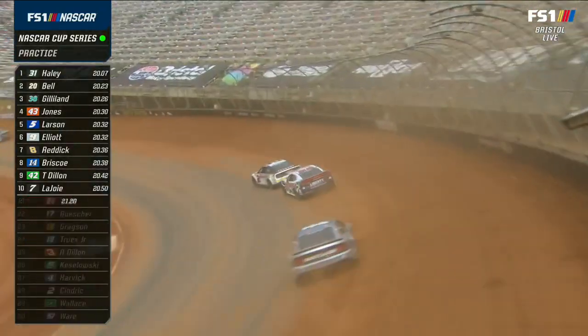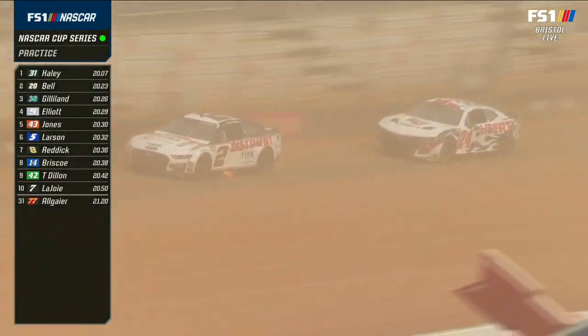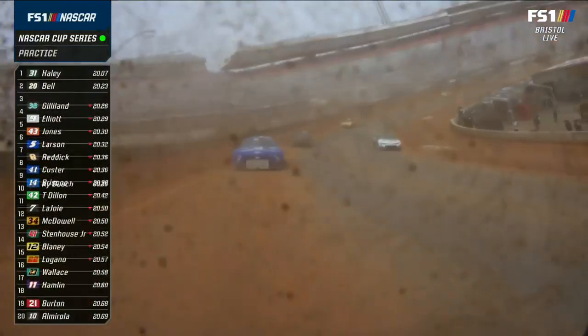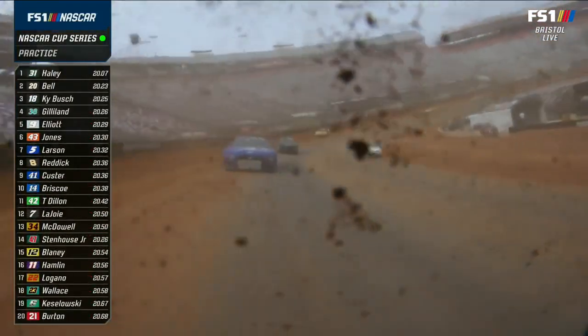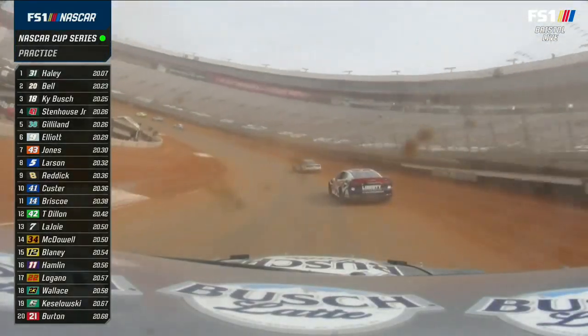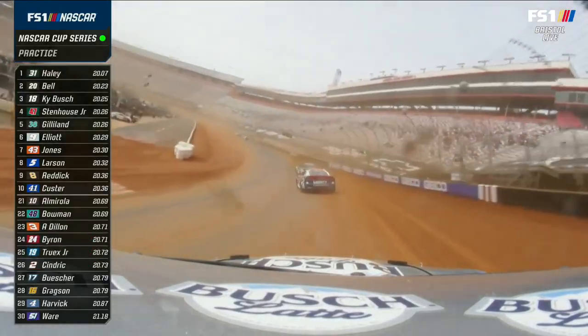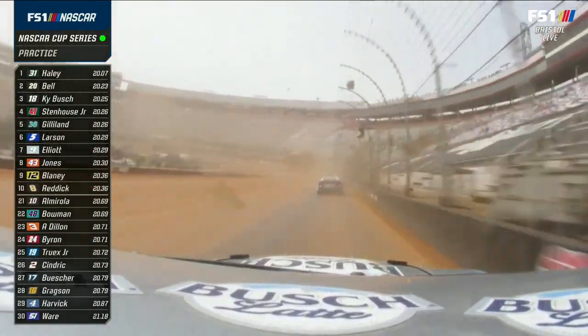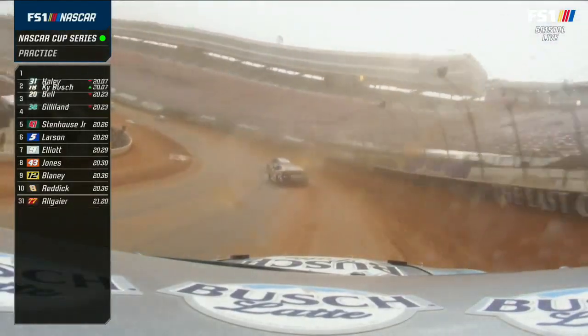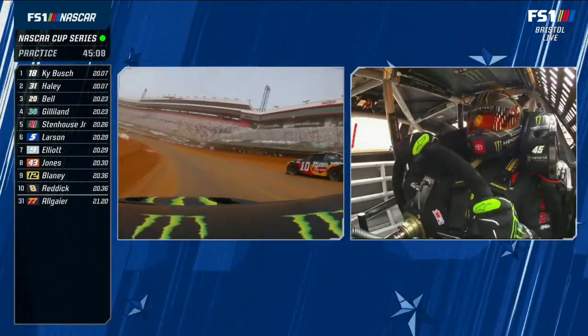They did water the track and do a little packing between truck practice and this 50-minute session, the first of two this afternoon on FS1. You can see that's a preferred groove — a cushion, if you will — where that's rolled in. And Chase Briscoe said that's going to dry out in about five minutes. The one thing that will do is widen this racing surface out. When this thing gets cleaned up, you'll have a much wider racing surface.